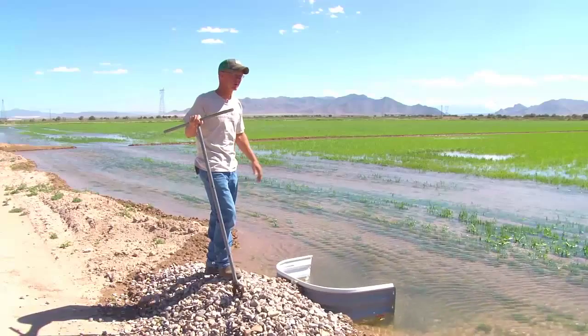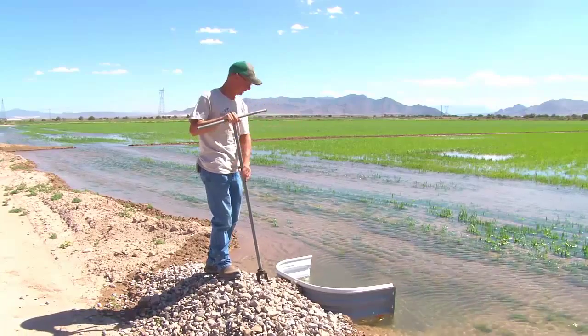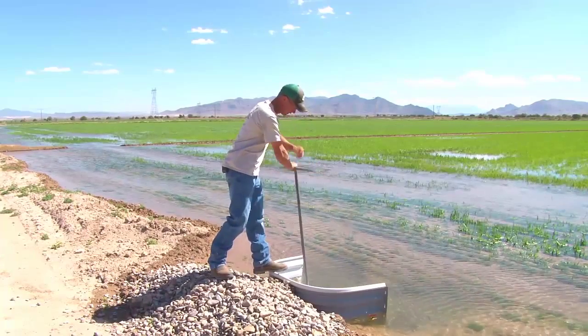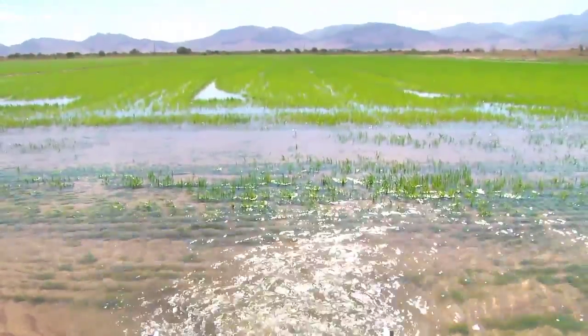And that's what's so nice about the system. If one side of the field's ahead of the other, you just close one down and open the other — it's just as simple as this. So it's pretty easy to regulate. What excites me the most is seeing the amount of water that we can save from doing a project like this.